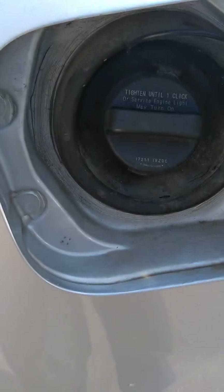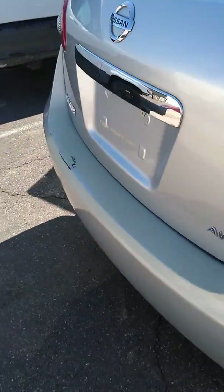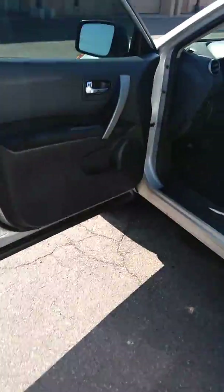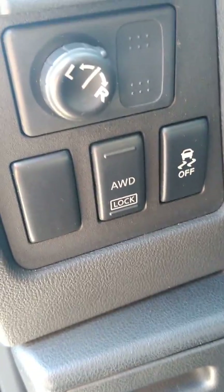The gas door and gas cap are in good shape, and we'll take a peek under the hood. The hood release is right here — interior fuse box. You also have traction control and all-wheel drive lock, as well as sport mode that you can put the vehicle in.